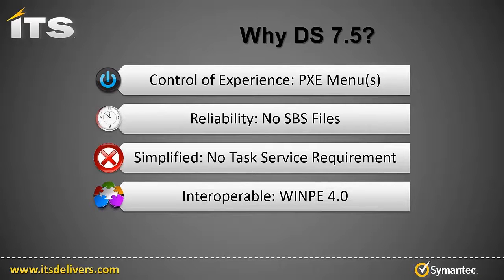Interoperable. So what do I mean by that? The native functionality of DS 7.5 is going to work with more devices and more operating systems. I'll illustrate this with the WinPE update to 4.0.